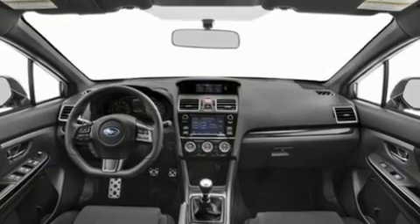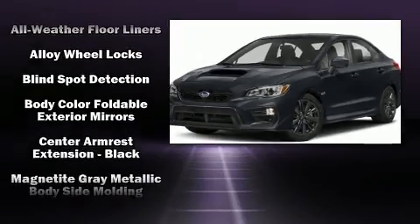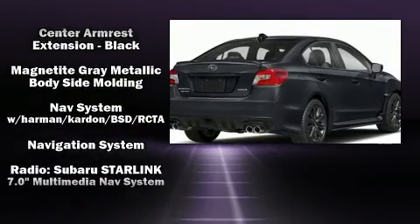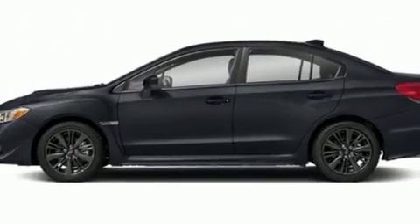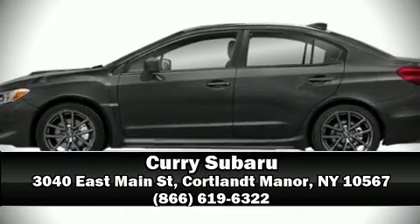Subaru ensures the safety and security of its passengers with equipment such as dual front impact airbags, an emergency communication system, and four-wheel disc brakes with ABS. This car was designed with safety in mind, allowing you to drive with even greater assurance. Please don't hesitate to give us a call.